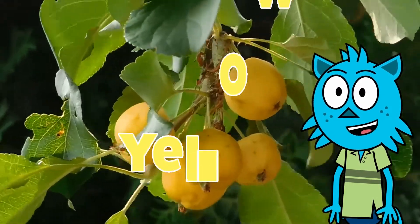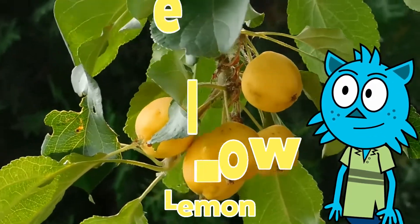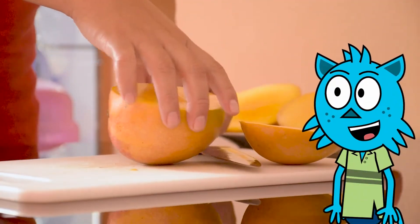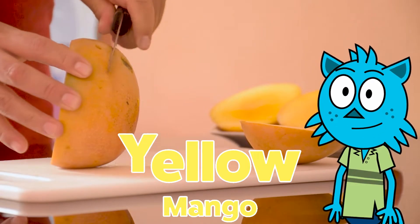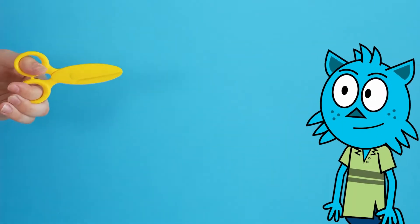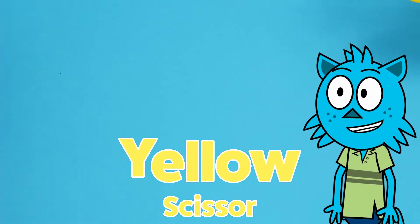Look at these bright yellow lemons on the lemon tree. This yellow mango is being cut — have you ever tried a yellow mango before? It's very sweet. Look at these yellow scissors. Always ask an adult when you have to use scissors to cut something.